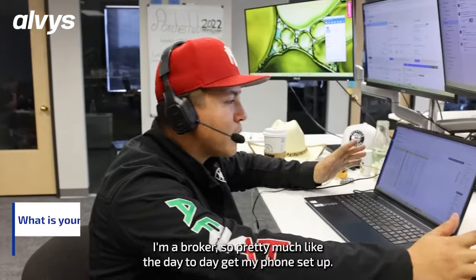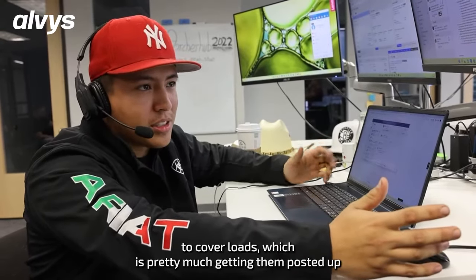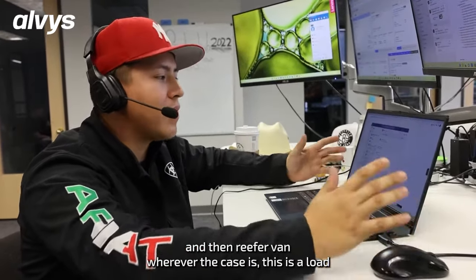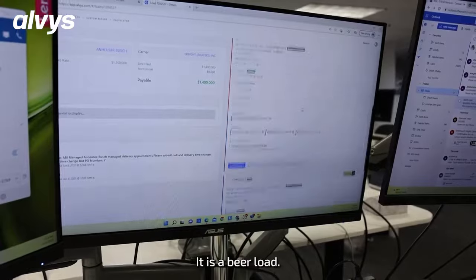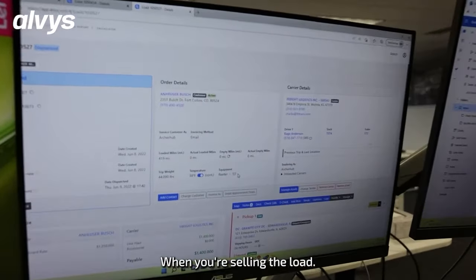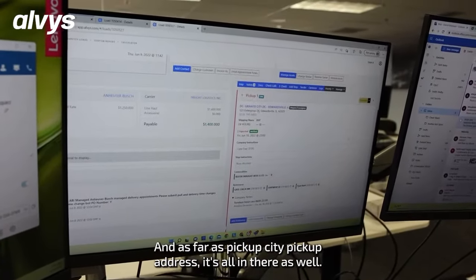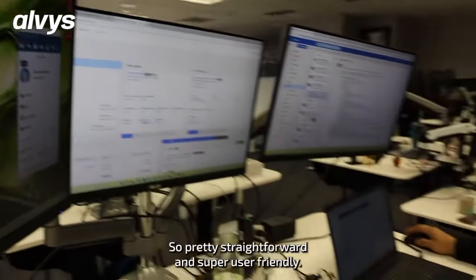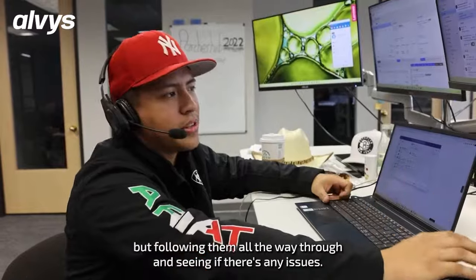My name is Daniel, I'm a broker. Day-to-day is getting my phone set up so I can start taking calls to cover loads — getting them posted up, taking calls, selling the load at certain rates on certain lanes, whether it's reefer, van, whatever the case is. This is a load from Edwardsville, Illinois over to El Dorado, Kansas — it's a beer load on a reefer at 38 degrees, with the weight right there. Everything is right in front of you when you're selling the load, so it's easy to know what you need to tell the carrier. When you send the rate confirmation, it has everything on it as well. Pretty straightforward and super user-friendly — that's what it is day to day: getting loads booked and following them all the way through.